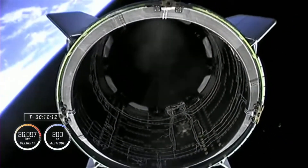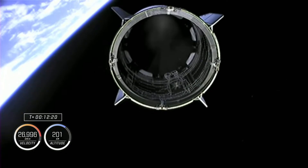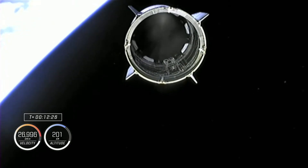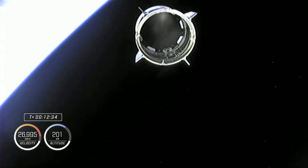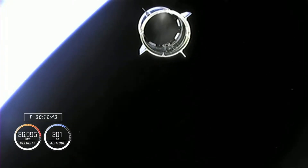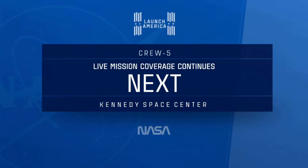Separation. Dragon separation confirmed. Dragon, this is your last director — Dragon's happy again. Launch Director Mark Soltis: 'Dragon, on behalf of the entire launch and recovery team, it was an honor and a pleasure to be a part of this mission with you. While October 3 may belong to the Mean Girls, October 5 will forever belong to Crew 5. Godspeed, Endurance.' Cheers. And a big thank you to the Falcon team.